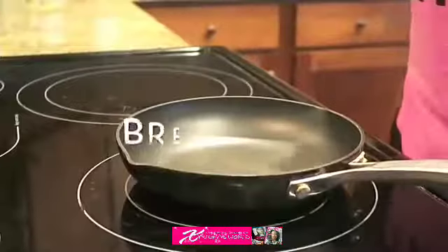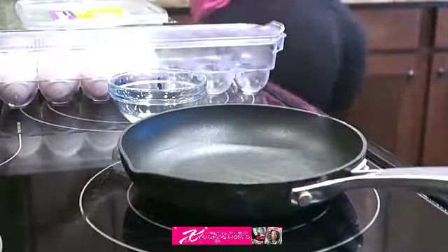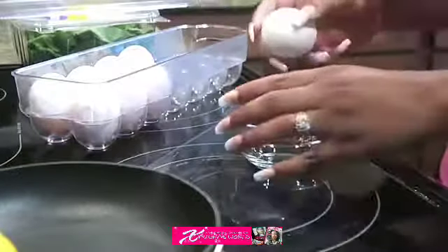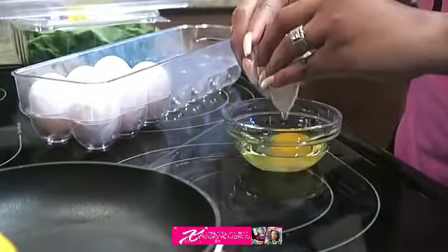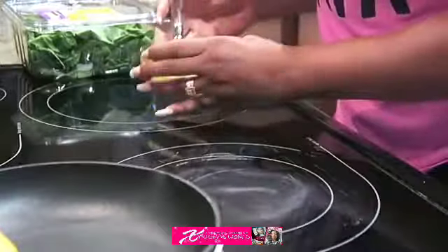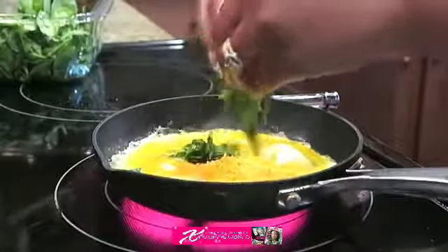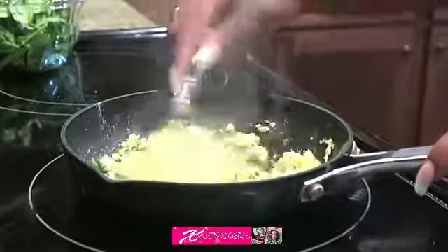For breakfast I usually have two cage-free eggs. I don't really know the difference between cage-free and regular eggs — they taste the same to me. I get two eggs, put them in the skillet, scramble them, and add spinach. I've been trying to eat a little bit healthier and learning more about diets. I don't like sunny side up eggs — I like mine scrambled. I only ate about half of it.